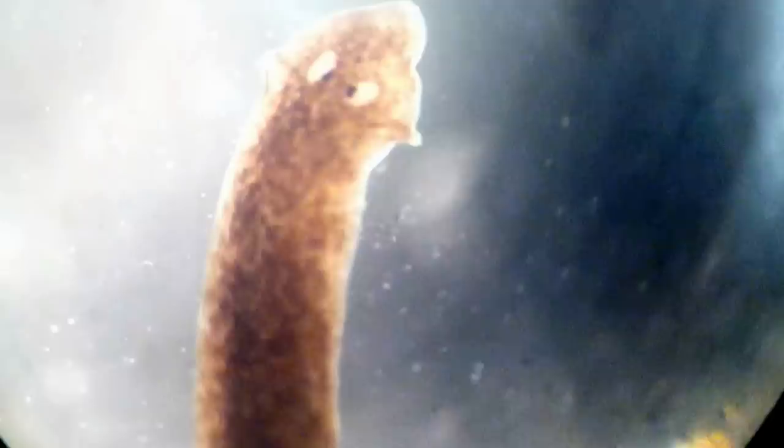They also have little eye spots up on the front — it looks like they're crossing their eyes, which I think looks kind of cute. But those eye spots are very rudimentary; they're able to sense basically light and dark. They tend to shy away from the light and try to find dark areas to hide.